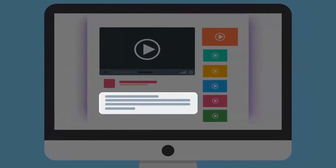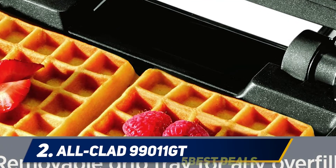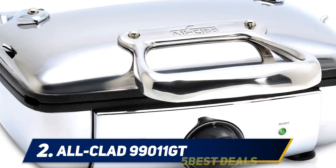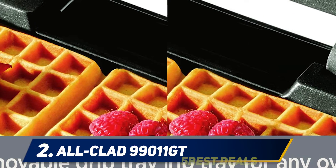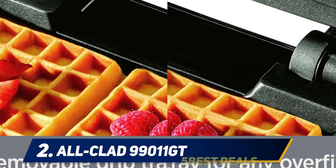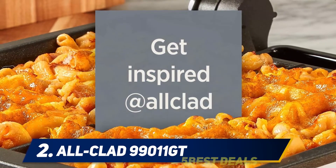Coming in at number two, the All Clan 99011 GT. The All Clan 99011 GT stainless steel waffle maker is very special because it is able to make waffles in the shape of a heart. It is an original model but at the same time practical and convenient to use for daily snacks. Thanks to the grease collection groove and internal hinge, cleaning is very convenient and easy.